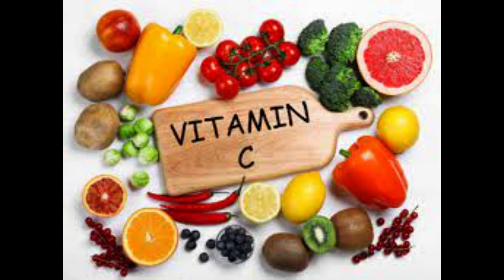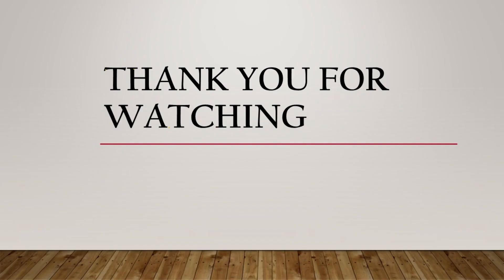Vitamin C, found in citrus fruits and juices such as oranges and grapefruits. Thank you for watching. If you like this video, please like, share, and subscribe.